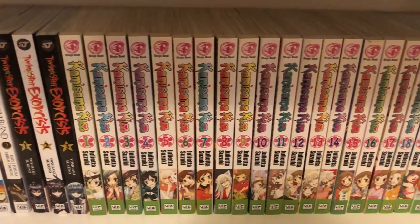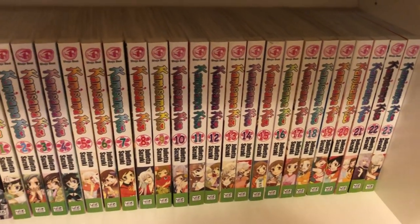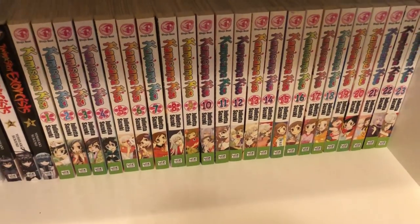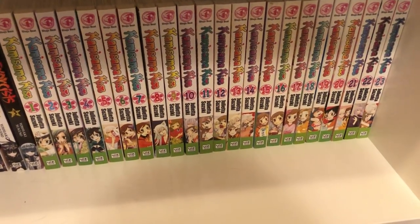Then I have volumes 1 to 23 of Kamisama Kiss, which is a cute romance series, and it's continued on the next shelf, our last shelf, so I'm going to cut away and we'll keep going on that one.